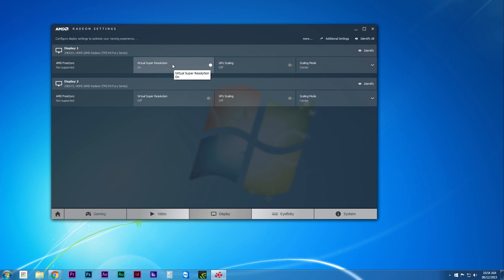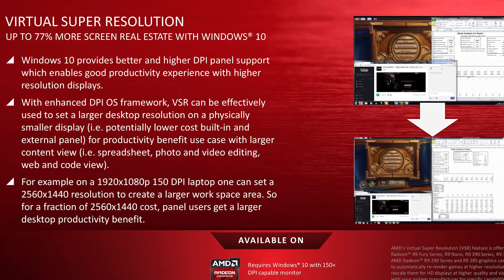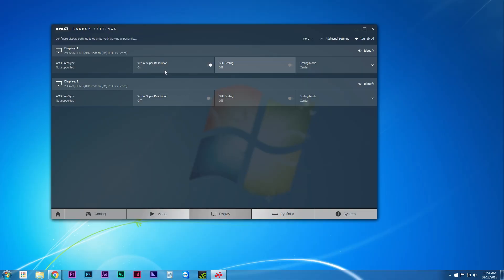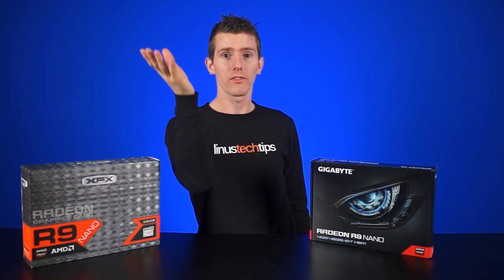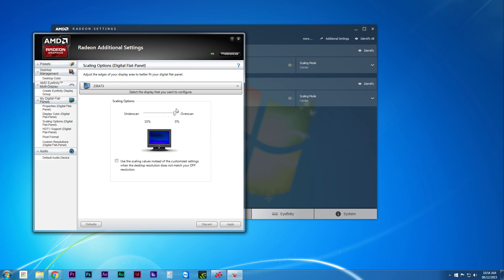The display tab shows an extremely dumbed-down menu for display settings, with simple toggles for virtual super resolution — which renders a higher resolution image than your display can show and then downscales it — and GPU scaling, which helps with older games and programs that use aspect ratios like 5 by 4. Where's all the other display settings though, like custom resolution? You actually have to click additional settings on the top right, which brings up a window that pretty much looks like the old Catalyst Control Center again.